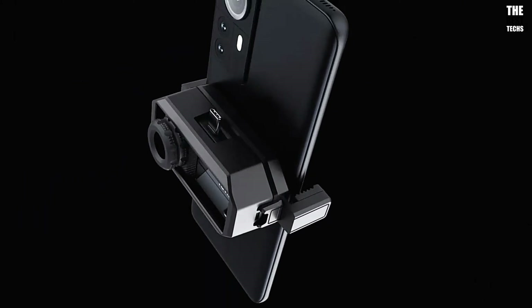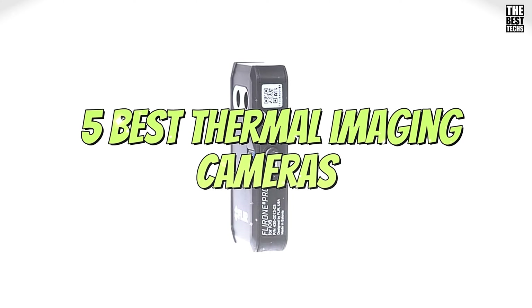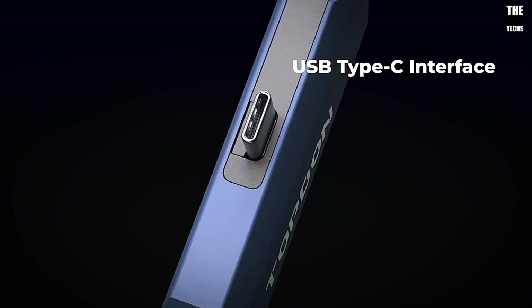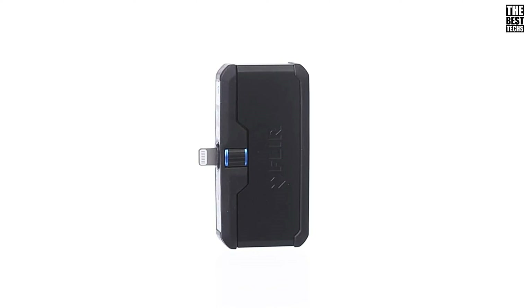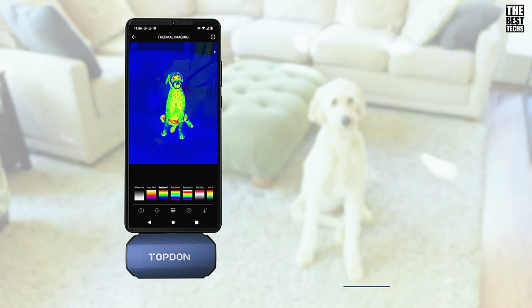Welcome back, everyone. Today we're breaking down the 5 best thermal imaging cameras available right now. Whether you're an engineer, home inspector, or a tech enthusiast, we've got options that cover all needs and budgets. If you want to see more information on the updated price of the products, make sure to check the product links down below in the description box. So let's get started.